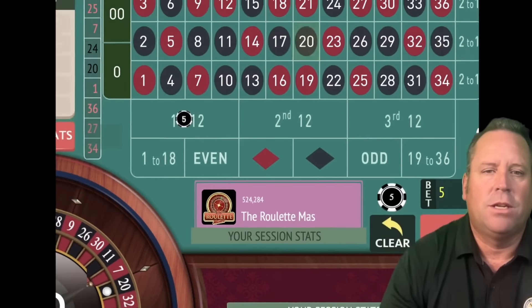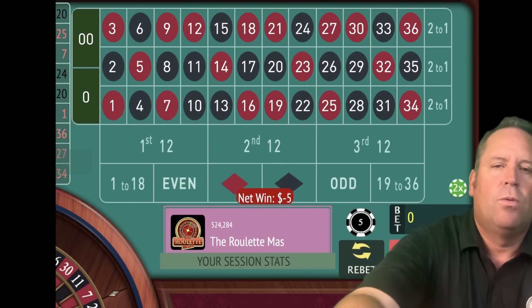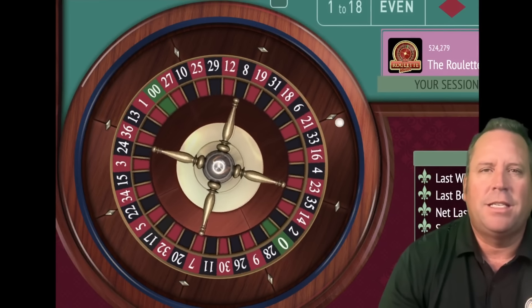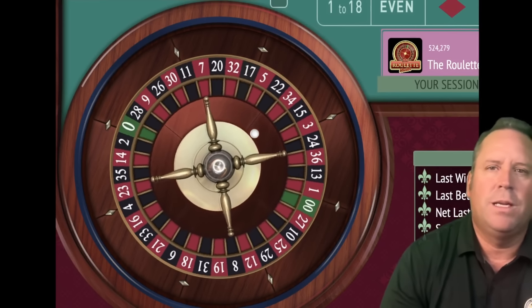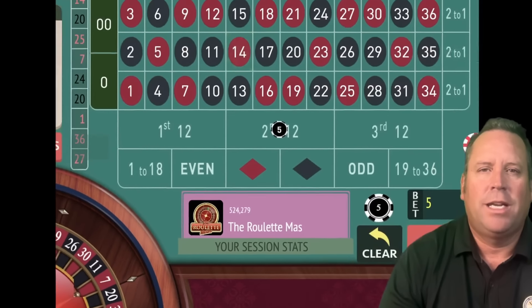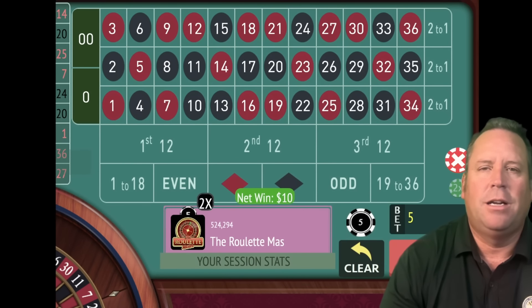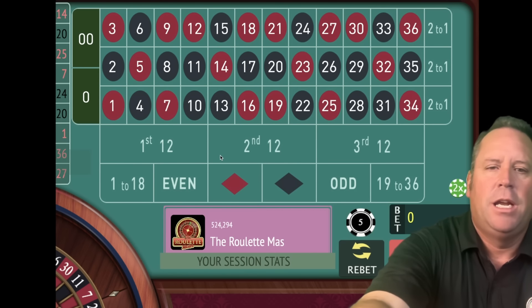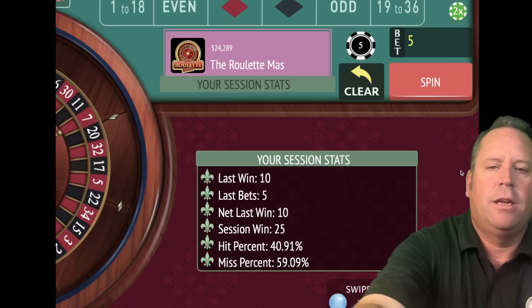It's still early on and we have a loss there. We're going to go to a second $5 bet on second 12. So there's only going to be six attempts per level, three levels to this. This is so smart because what kills your bankroll is continuing on with the Fibonacci past where you should. And there's a nice win there — we're up $25.